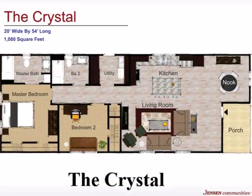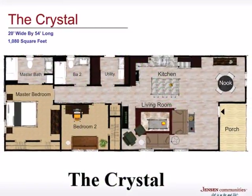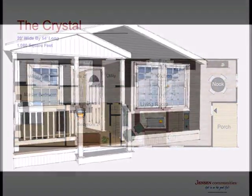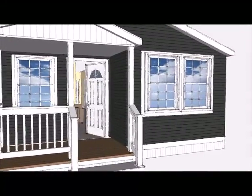Our most popular floor plan has become the Crystal. It's a 20-foot wide manufactured home with a variety of options for your selection. Let's take a walk inside our conceptual rendering.